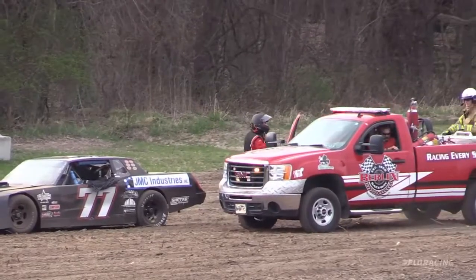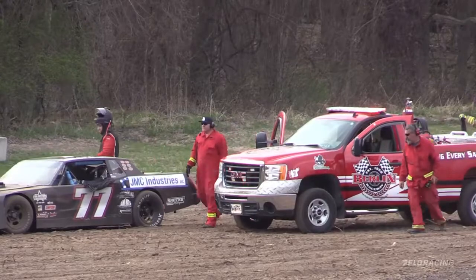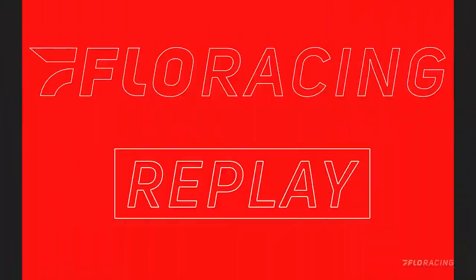O'Connell out of the car, frustrated as you can see. But man, that was a great battle for that many laps. We'll see if we can get another look at it. Replay's coming up right now. Let's watch it.